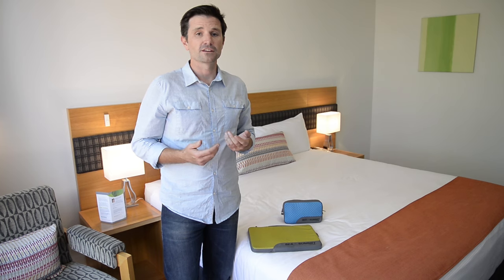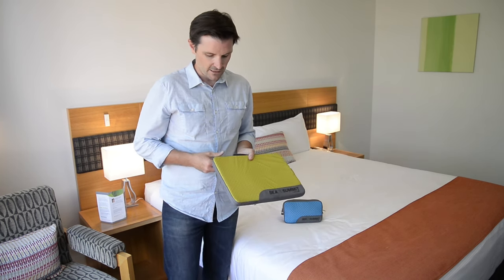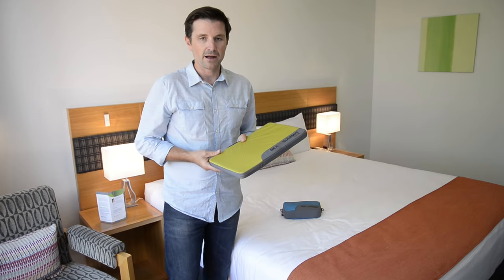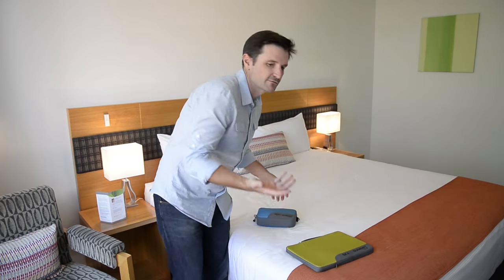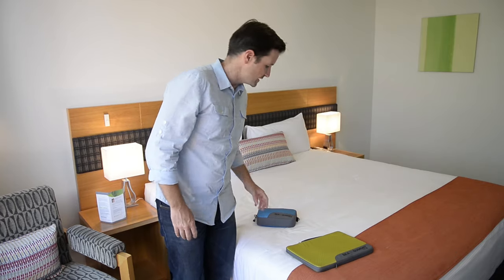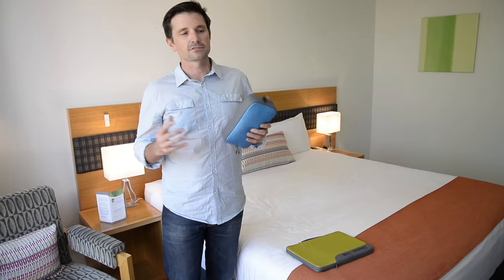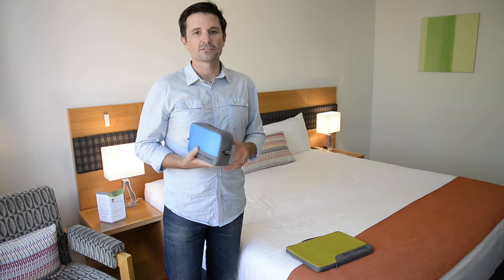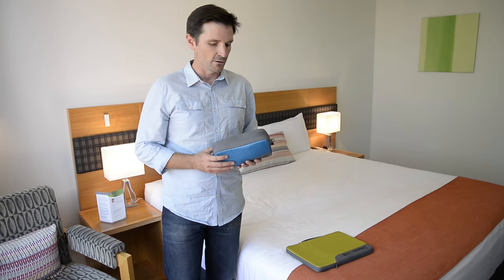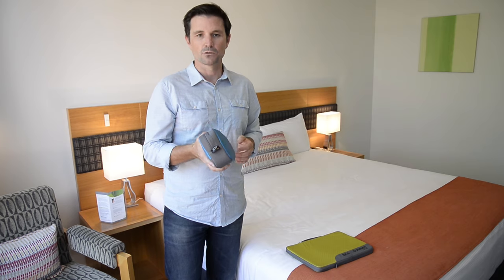The third category to consider in this modern age is traveling with electronics. If I'm traveling for business, I'm going to bring my laptop, and I want to protect it, so I put it in a padded laptop pouch. If I'm traveling for a holiday, I'd probably just bring a tablet. It's really the cables, cords, chargers, adapters, and USBs — all of those things in support of the electronics in our lives — that you need to consider as well. For that, I just use a padded cable cell, and that keeps everything nice and organized and protected.